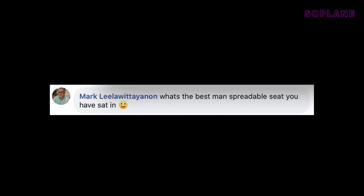What's the best man-spreadable seat you've sat in? I would have to say the Loganair Twin Otter, because the seat was so narrow and tiny that it was just not possible to man-spread at all — and it made me laugh so much. Probably not the answer you were looking for, but that's one that really made me laugh and smile.